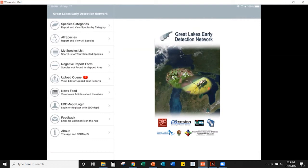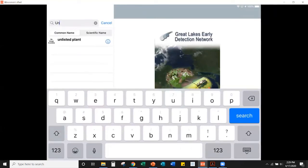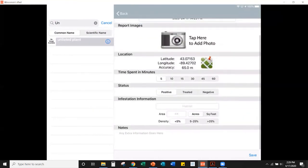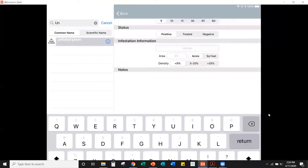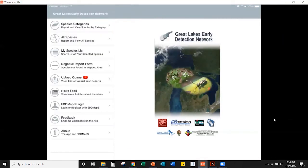Some species aren't in the app due to the storage space that field guide pictures would require. For those, use the 'Unlisted Plant' option, which brings up the same reporting form with the species name field showing 'unlisted.' Add the species name in the notes section at the bottom. You can then go to the EDDMapS website to edit your report and update the species name, or your verifier may identify it from your pictures and notes.